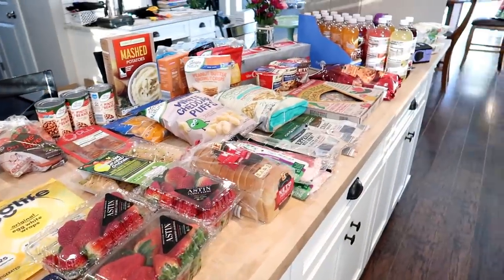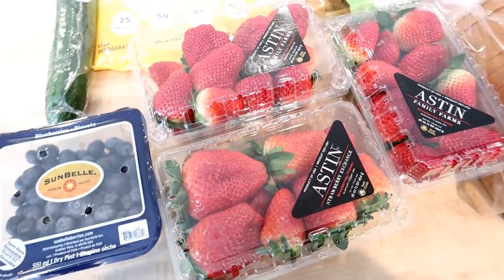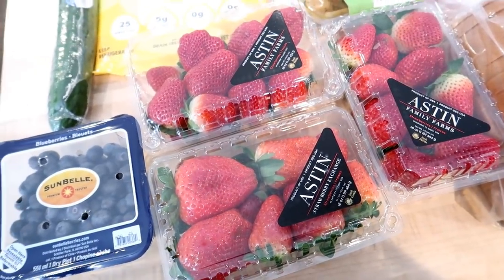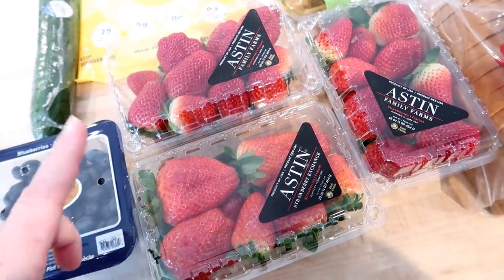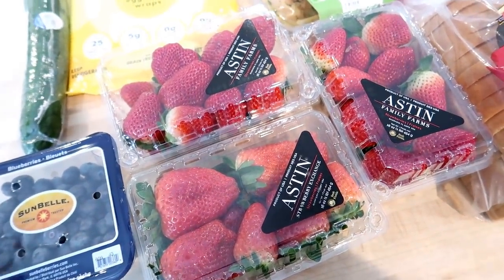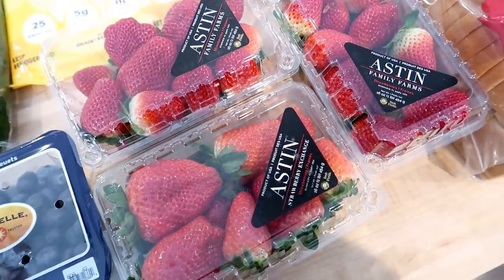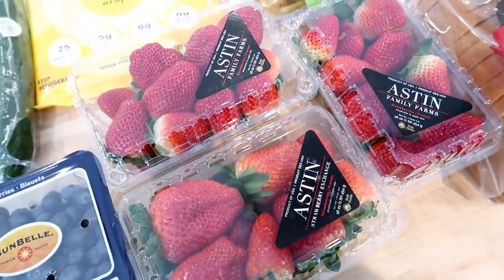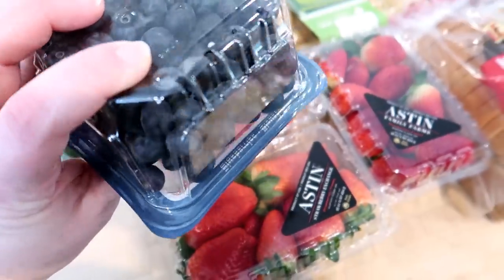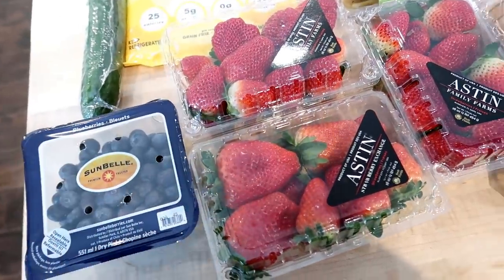Alright, here's everything that I got from Aldi. Starting with the produce — they had strawberries for $1.49 a pound, which is a crazy deal, and they actually look really good. The limit was four so I just got three. I don't think I would have gotten over four anyway because they would go bad before we had time to eat them. My kids like these in their lunch and I cut them up on my yogurt in the morning. They also had blueberries that looked really good — I like to do a mixture of these and the strawberries on my yogurt, so that's why I got both.